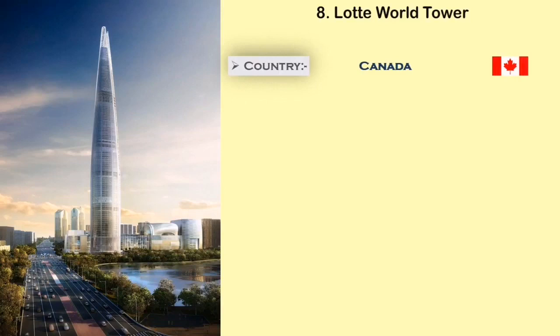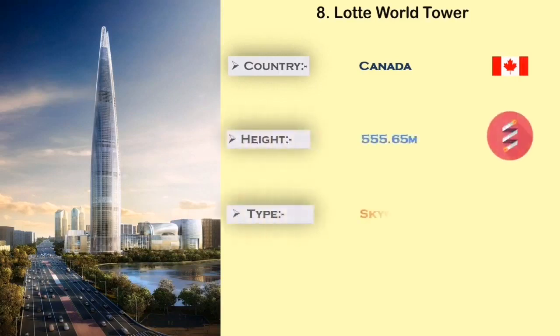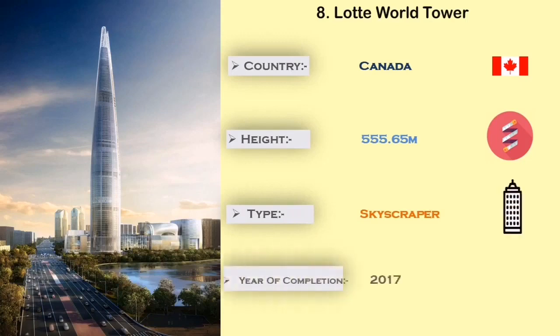Number 8: Lotte World Tower. The Lotte World Tower is built in South Korea. It has a total height of 555.66 meters, and the main use of this tower is for retail, residential apartment, hotel, offices, and observation deck.